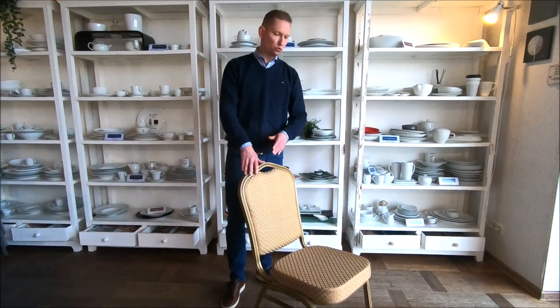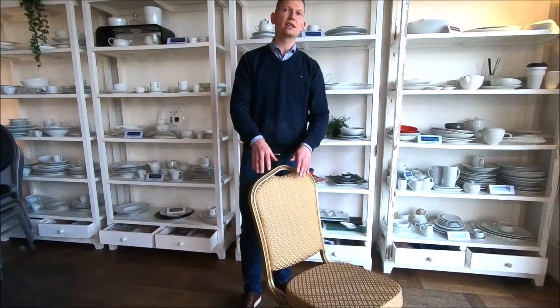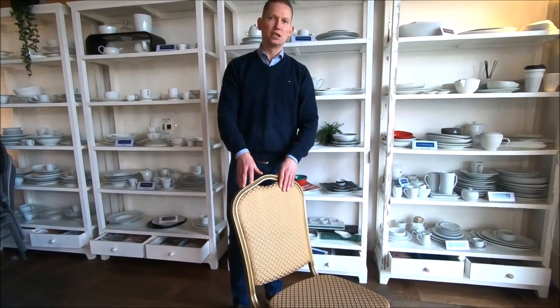Hi, my name is Hespen from Baltic Hospitality Group. Today I would like to present to you one of the best-selling banker chairs we have. It's the Rock Chair. The Rock Chair is almost always in stock, so we can make a very fast delivery to you.